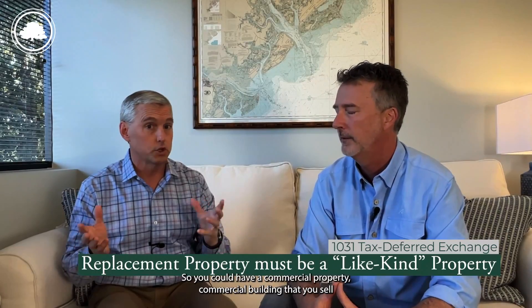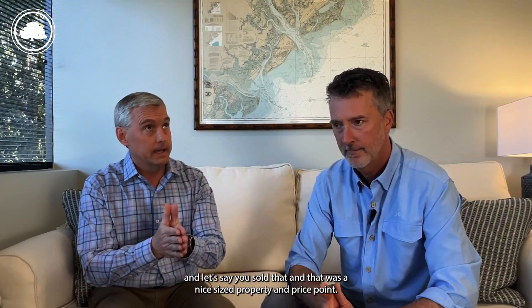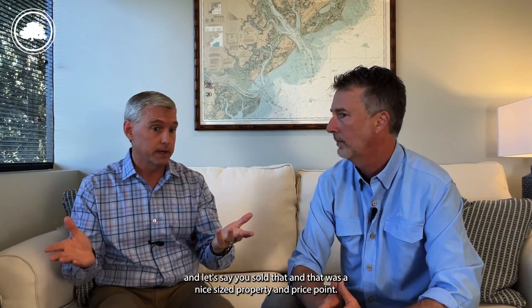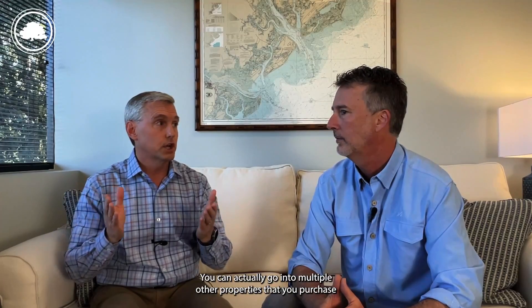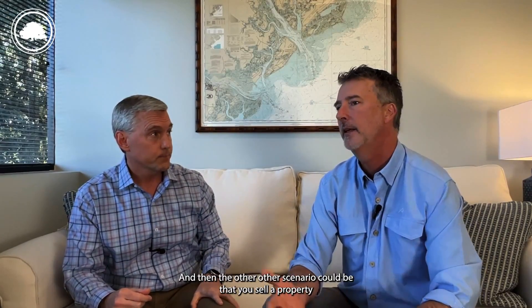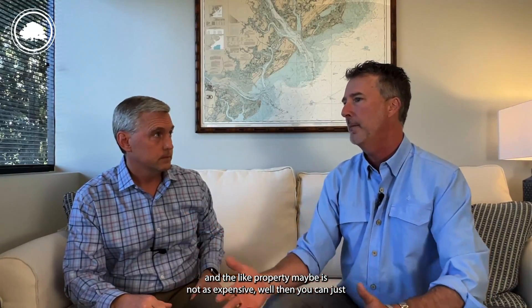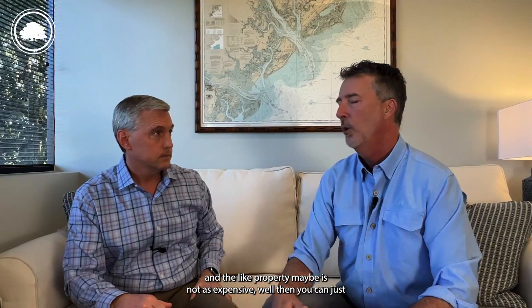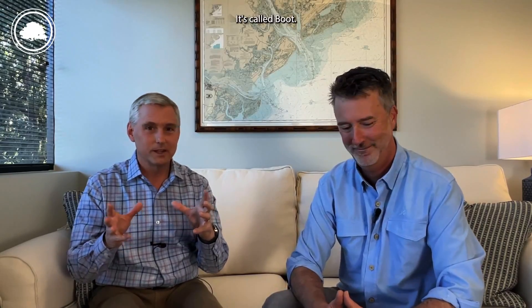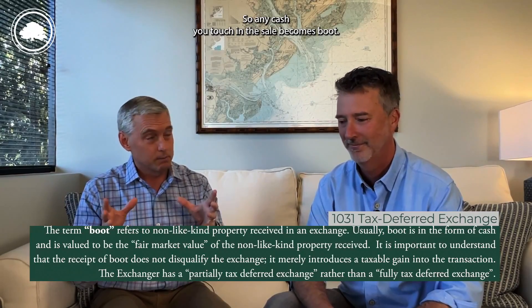You could have a commercial building that you sell at a nice price point, and you can actually go into multiple other properties and create a 1031 tax deferred exchange on that. Another scenario is that you sell a property and the like-kind replacement is not as expensive — in that case, you just report the gain on the difference. They've got a funny word for that: it's called boot. Any cash you touch in the sale becomes boot.